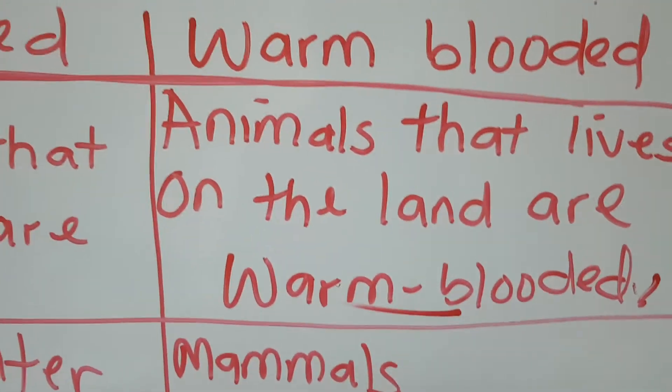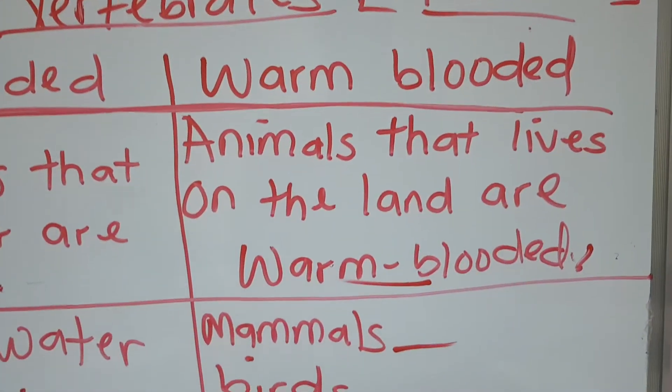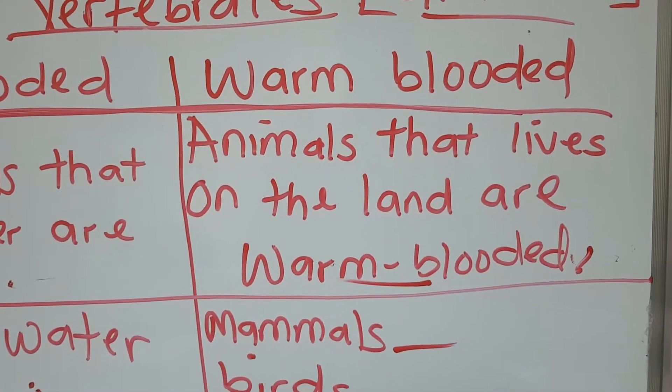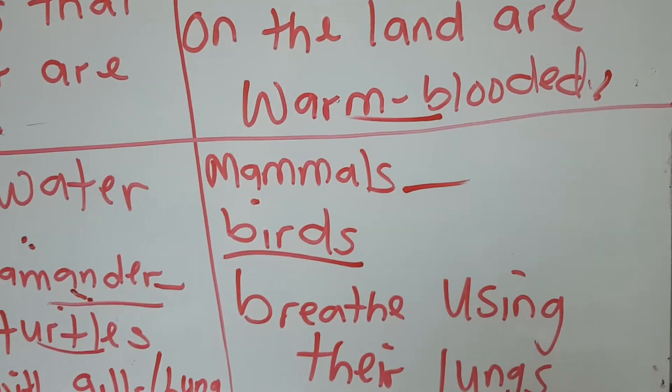Now let's go to the warm-blooded animals. We have the mammals. They have fur on their body that keeps them warm. Animals like the cow and the elephant are mammals. You and I are also mammals.